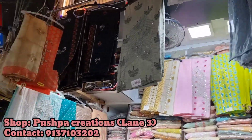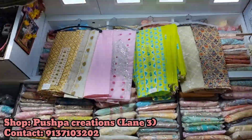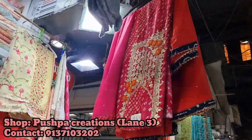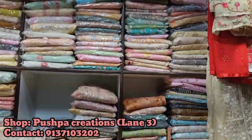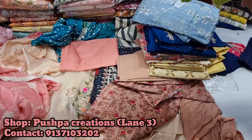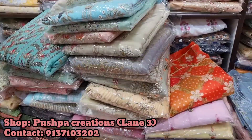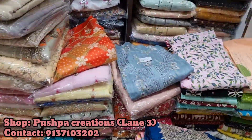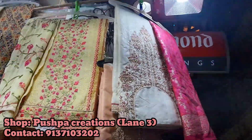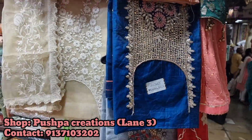Next to that was Pushpa Creations, which had dress pieces available. I totally love banarasi dress pieces and dresses — and that collection was quite good here too. Quite a lot of variety — basic to festive dress pieces are available. For regular daily wear as well as festive pieces, all available here. Basic price starting was 650 rupees, and in the 650 to 2,000–3,000 range, all pieces are available.